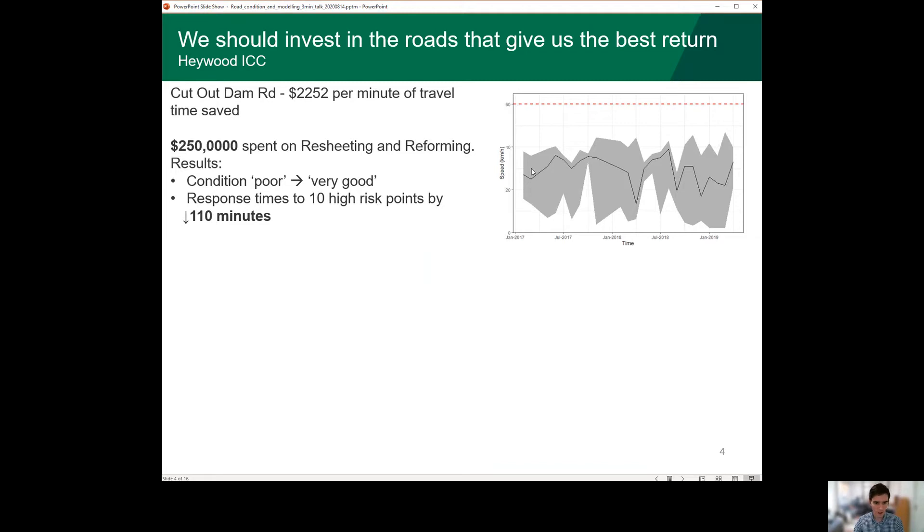The graph on the right shows how we've come up with that. The black line there is the observed median travel speed for vehicles over the past three years, and that red dashed line is our desired travel speed for that road. There's a difference of about 30 km per hour, and so if we can raise the condition of that road, that should also raise the travel speed and bring that black line back up towards that red dashed line.